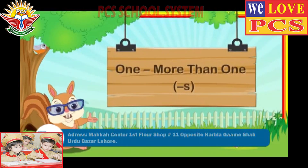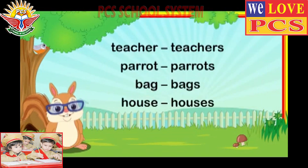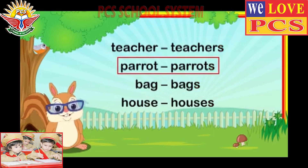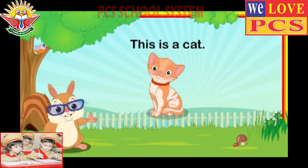More than one by addition of s. Many nouns add s to show that there is more than one person, animal, thing, or place.